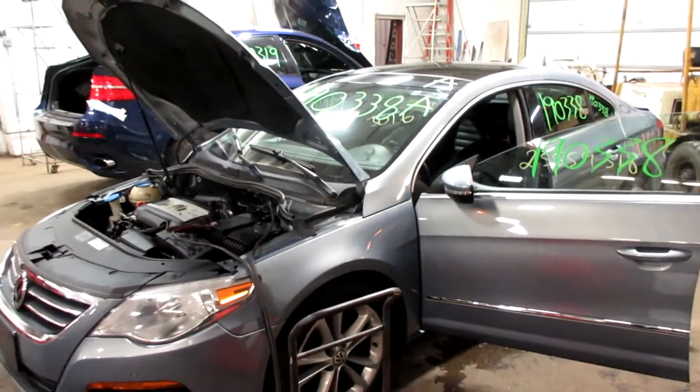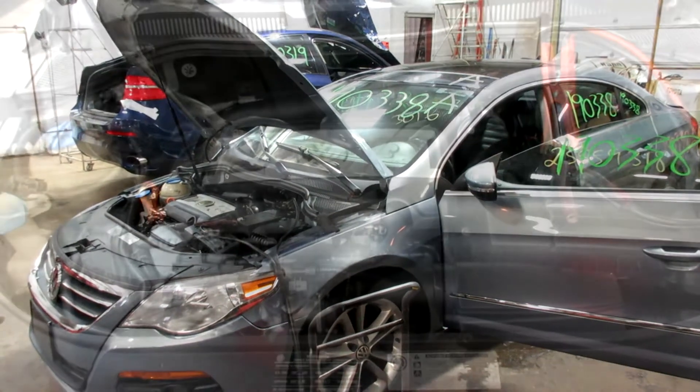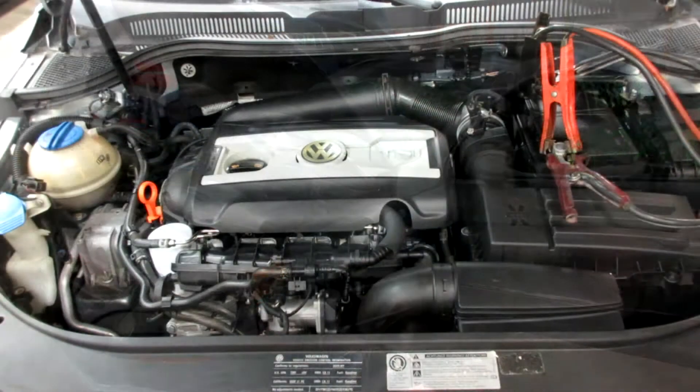So if you need any parts for this vehicle or any other, you can visit us at Tom's Foreign Auto. Thank you. Stock number 1903338.